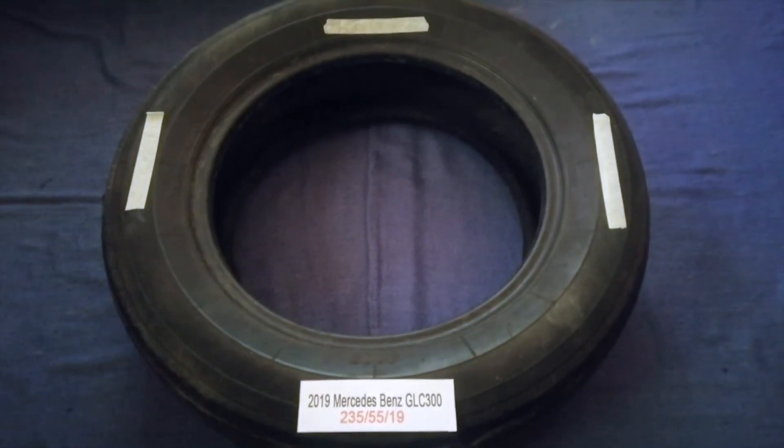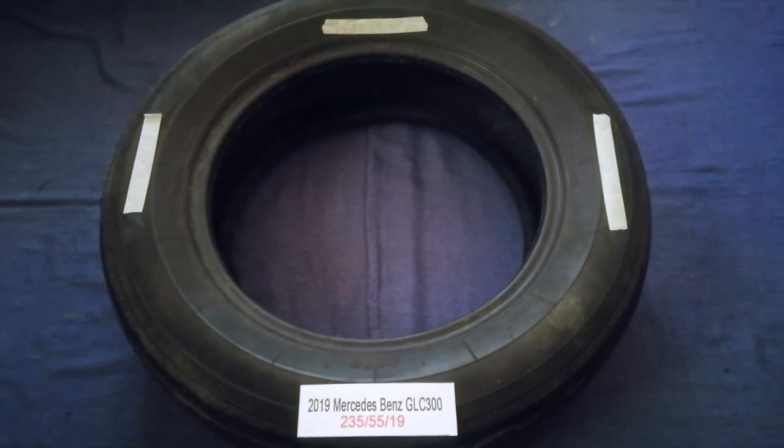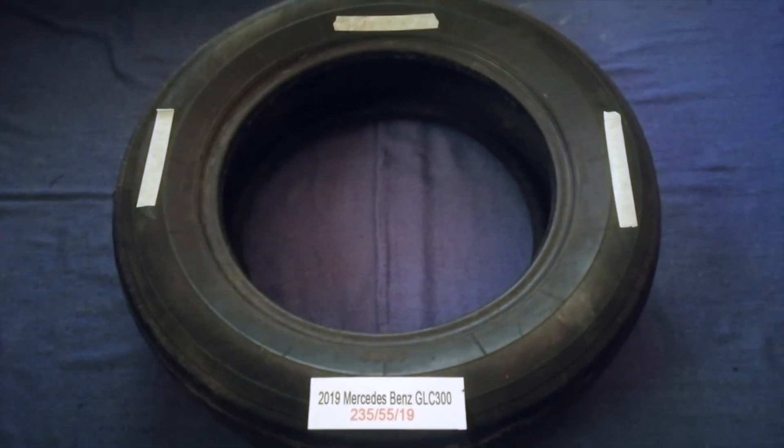So once again, the tire size for your 2019 Mercedes-Benz GLC 300 is 235 55 19. If you know a cheaper place to buy tires for your car, make sure to leave a comment and let the rest of us know. Don't forget to check the video description for the most recent price. Thank you for watching — please like and subscribe.